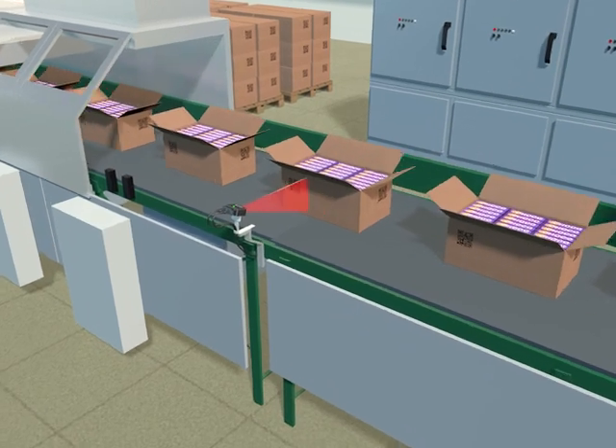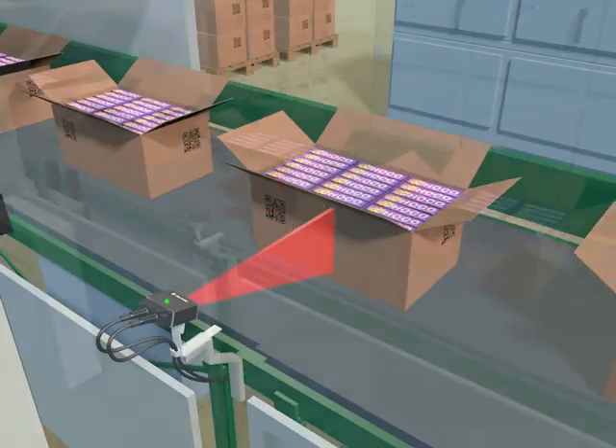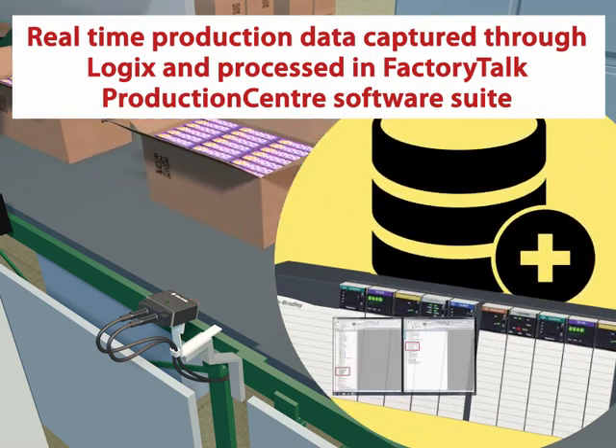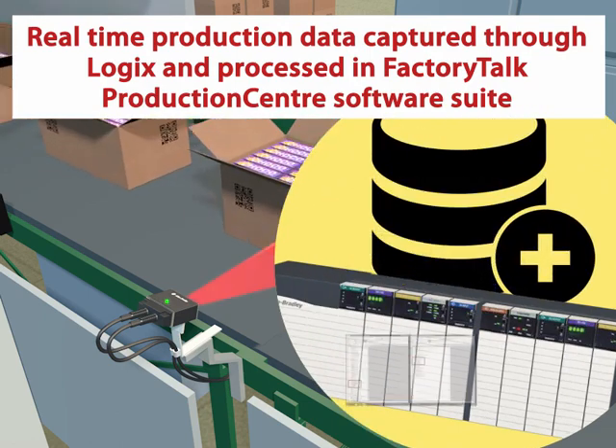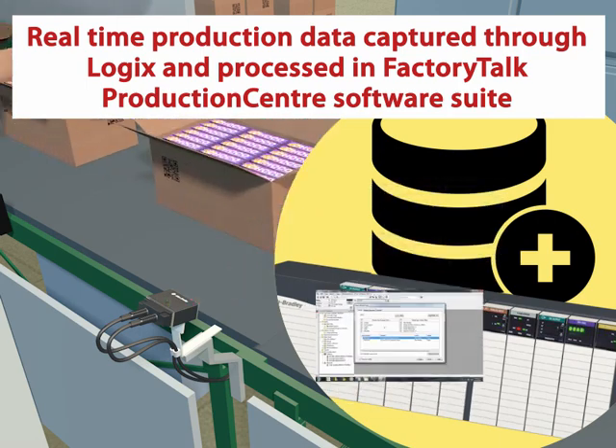For box tracking, the code reader captures the 2D code data on the box. This information is also communicated over Ethernet IP to the controller and then stored in FactoryTalk Production Centre.